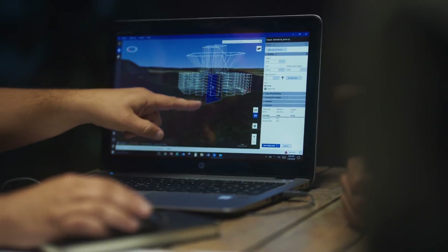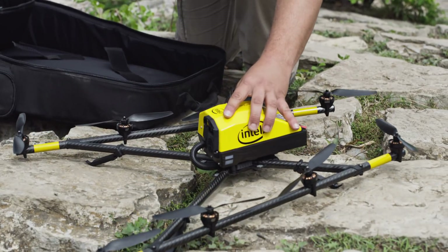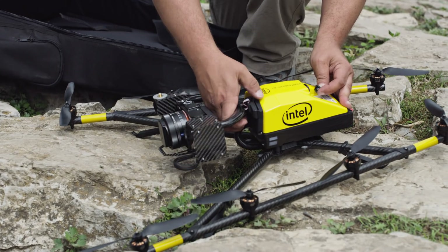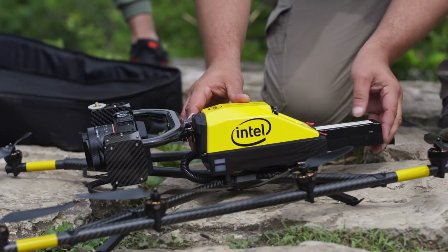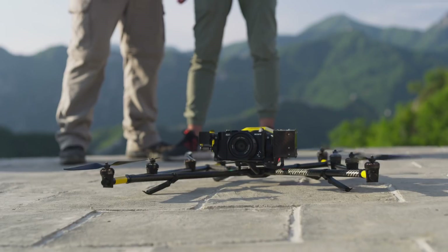The drone flies by itself and does the full capture from the very bottom of the foundation all the way up. The Intel Falcon 8 Plus drone is a fully redundant system that features eight motors, dual batteries, and a Trinity IMU flight board. All of these features make it great for operating in high winds.